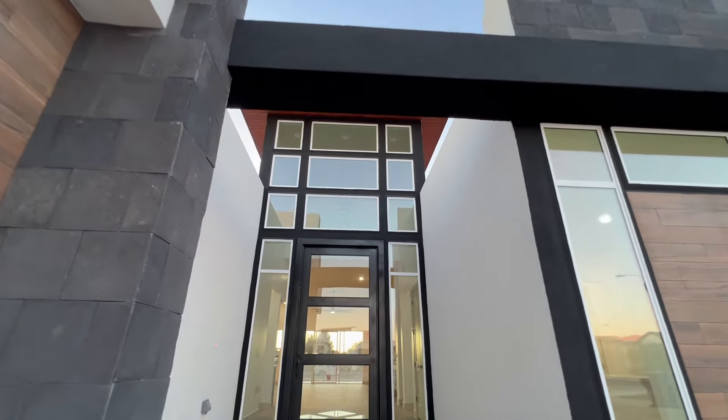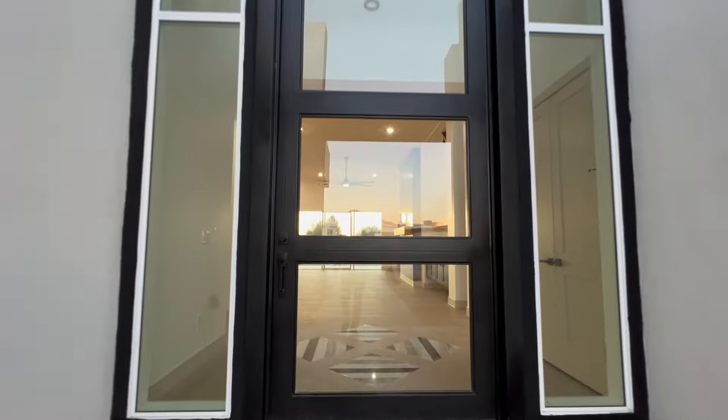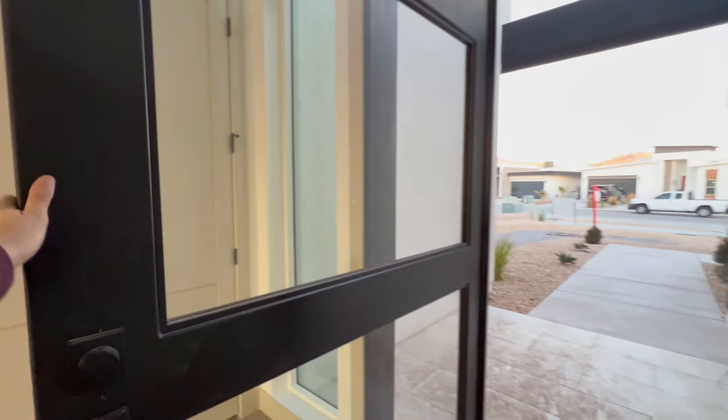The person who built this new construction home is not a popular custom builder. This particular part of the west side of El Paso is known for small builders popping up here and there and just building a couple of homes.